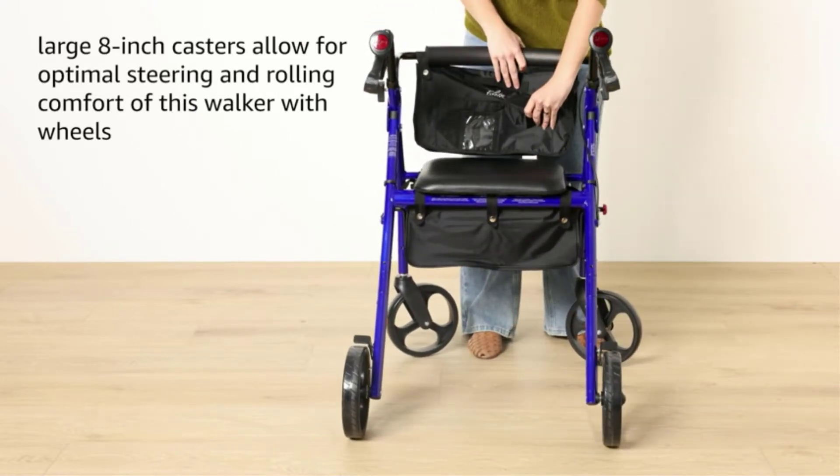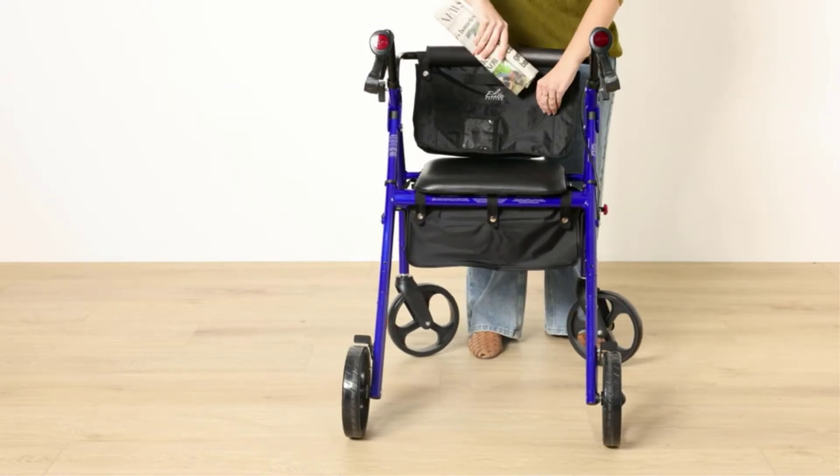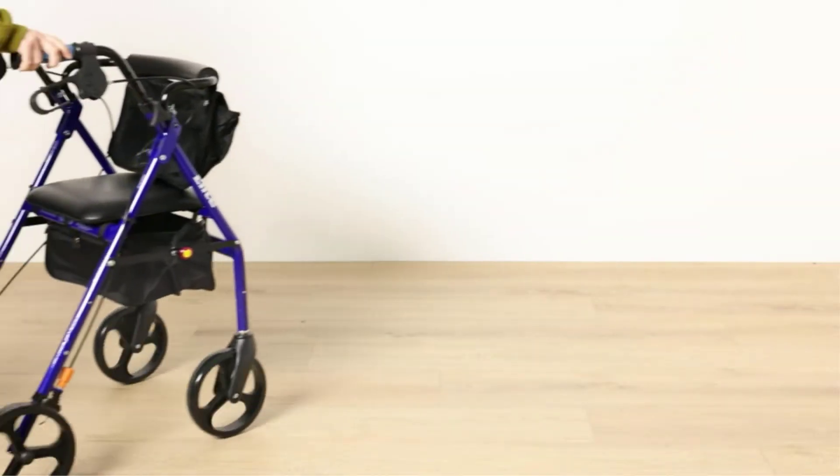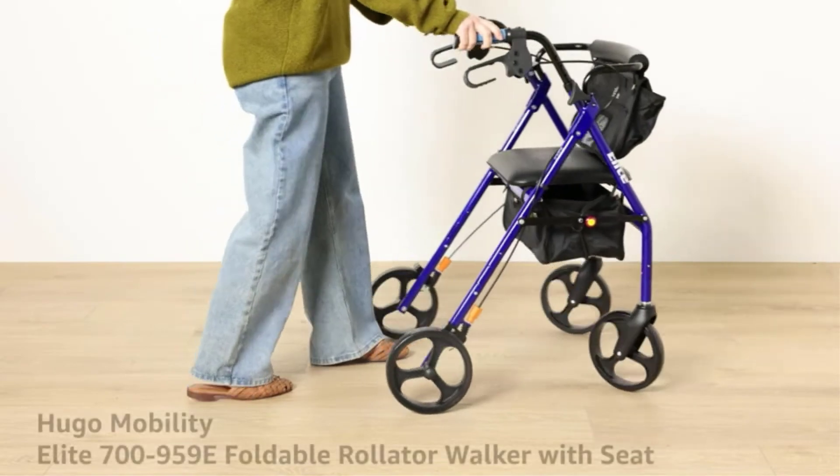What we like: ergonomic handle grip, tool-free assembly, easy to carry, comfortable seating, and ample storage. What we don't like: may be a little difficult to unfold.